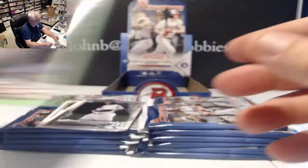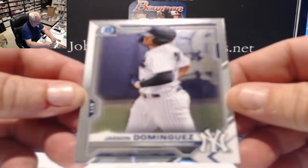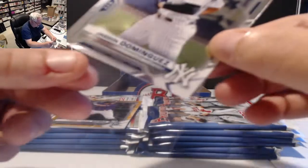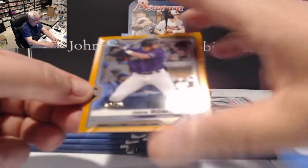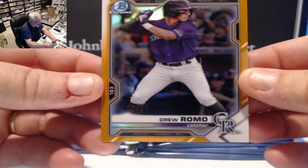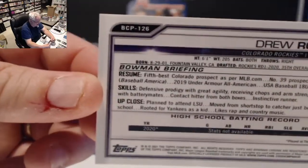Our first chrome card is a Jason Dominguez chrome prospect card, BCP number 13. Cards look pretty nicely centered so far. Our second is a Drew Romo orange — Colorado Rockies prospect, number 2 of 25, BCP number 126.